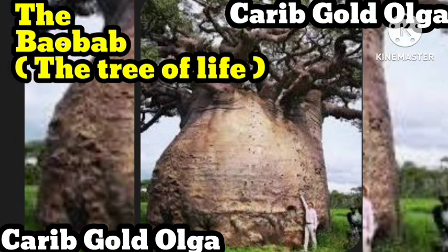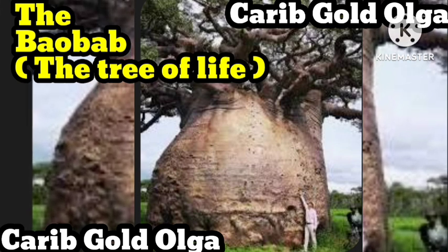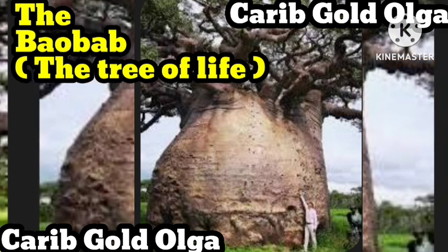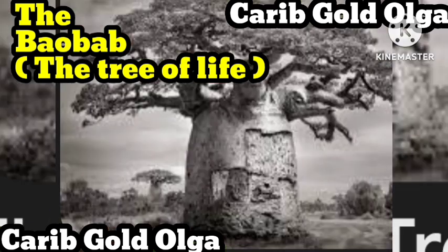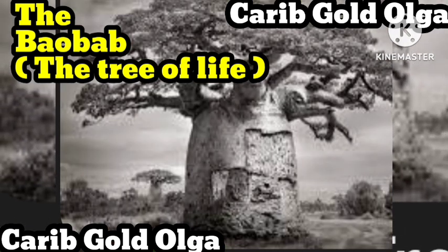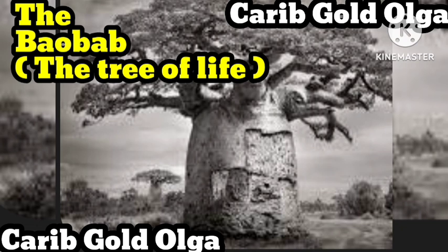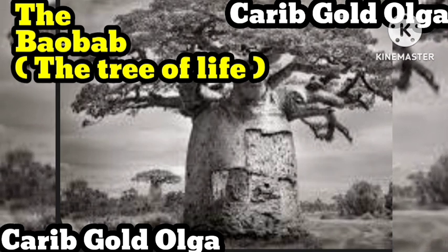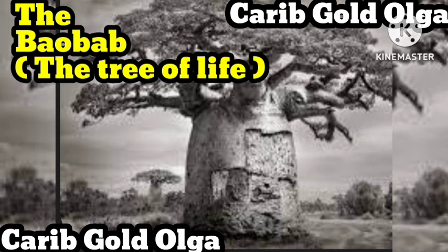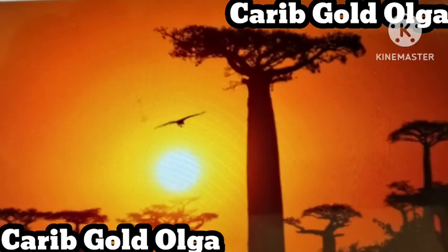Baobab trees grow in 32 African countries. They can live for up to 5,000 years, reach up to 30 meters high and up to an enormous 50 meters in circumference. Baobab trees can provide shelter, food and water for animals and humans, which is why many savanna communities have made their homes near baobab trees. The striking silhouette of a baobab tree at sunset is a familiar sight to anyone who has spent time in rural Africa, but it is also well known all across the world thanks to its starring roles in Disney's Lion King.